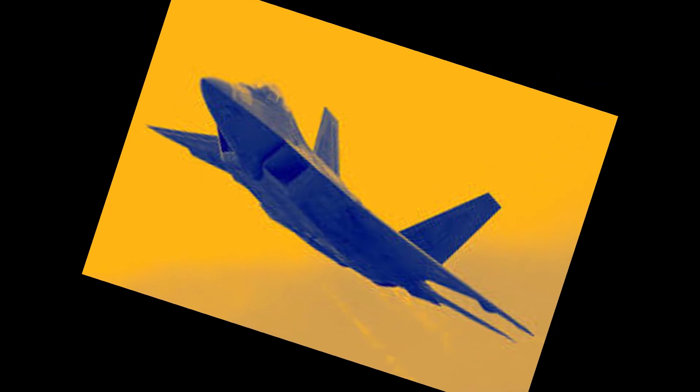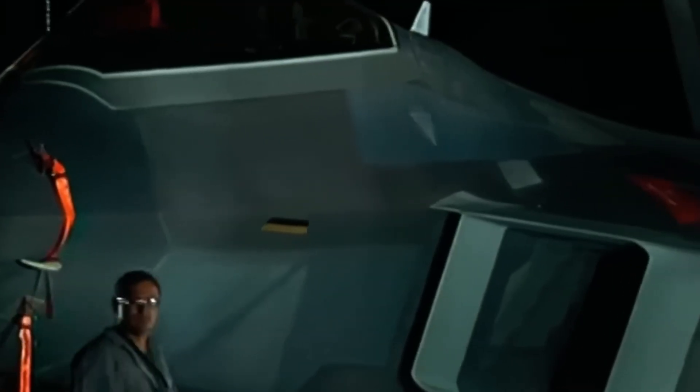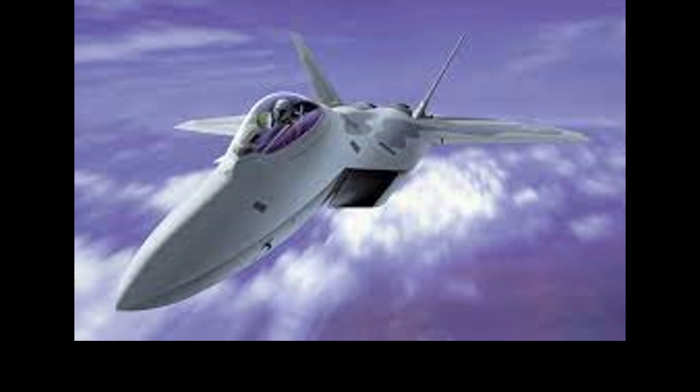Public interest in the Raptor spiked again following a statement by former President Donald Trump during a 2025 meeting in Doha, Qatar. He called the F-22 the most beautiful fighter in the world and revealed plans for a very modern version dubbed the F-22 Super.